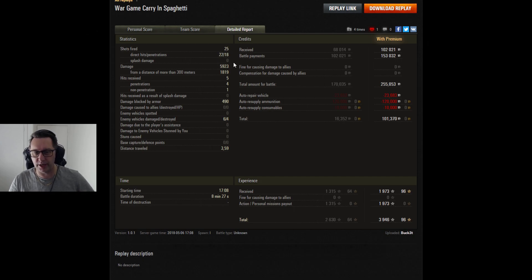25 shots fired, 22 hit, 18 did damage. 5,923 damage, a little bit blocked, no assisted damage — but who cares? It was a great carry from old mate Bucket from Yeti Clan.